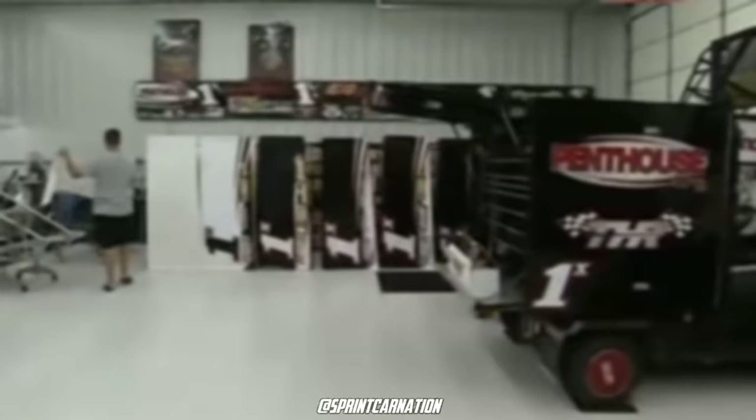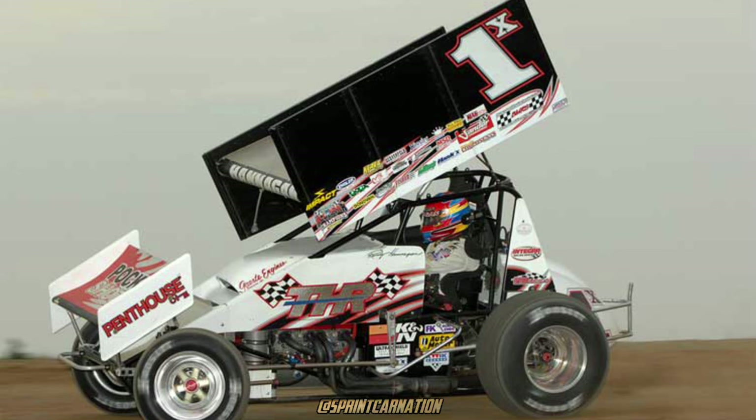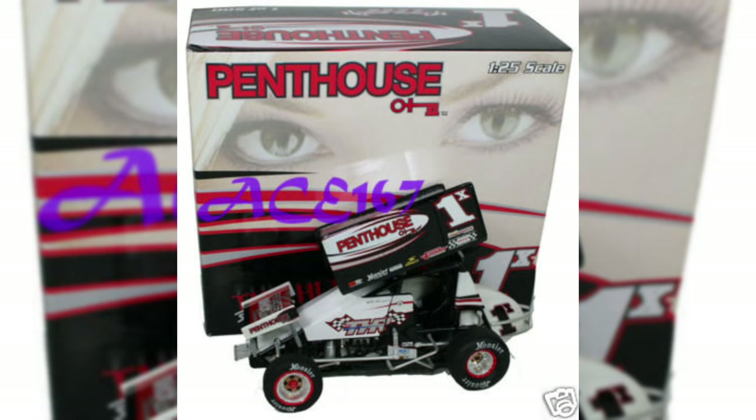Randy Hannigan, 2008. Never in my life did I expect a softcore adult graphic magazine company to sponsor a sprint car driver, but here we are. Generally speaking, the design was actually good. I found the black and white mixed with the company's colors to be a pretty good mix.